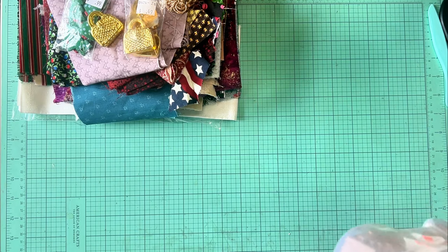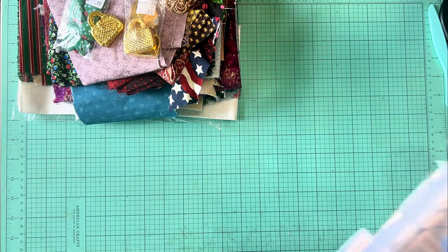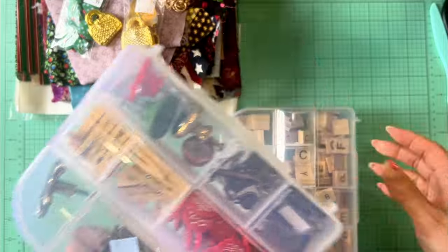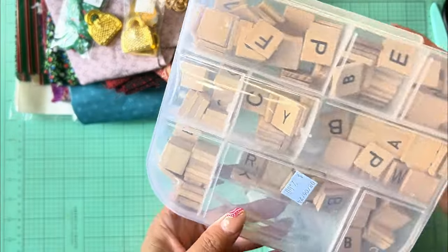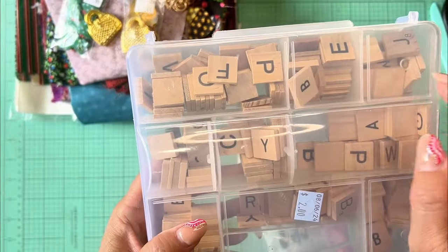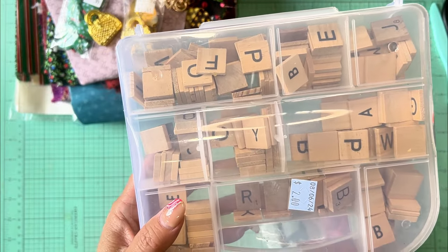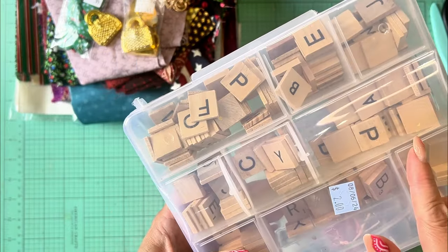We got all of that for five bucks. Then here at home — we just got home the other day — we stopped into Habitat for Humanity and got ourselves some thrifty finds. These were containers with goodies inside. You can get similar containers at the Dollar Tree, but these ones were filled with stuff.